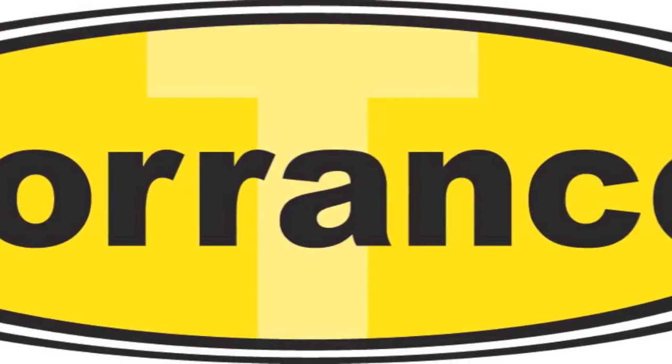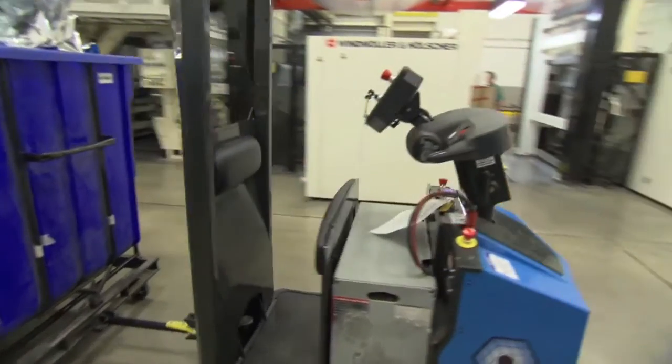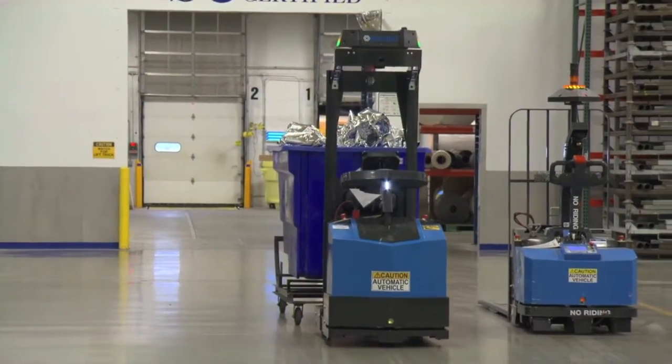Torrance Incorporated of Des Moines, a Seagrid distributor partner, recommended American Packaging add the GT10 tow tractor to the robotic fleet when they discovered one robot could do the work of two associates.